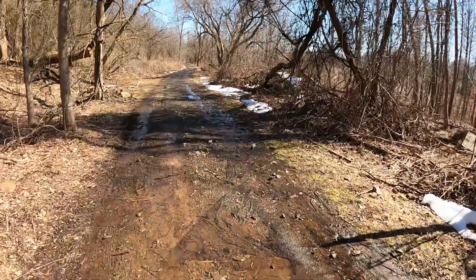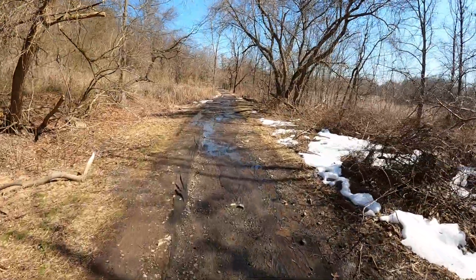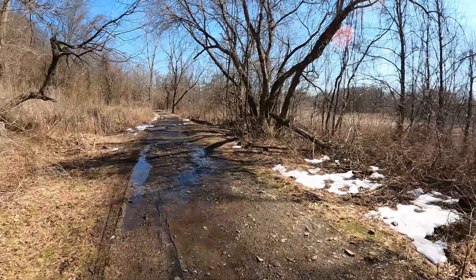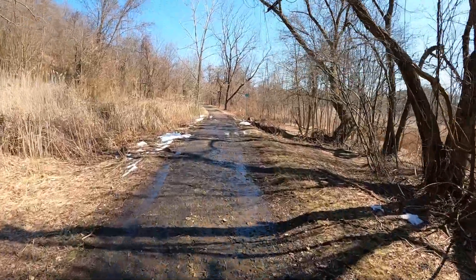Then you have to walk through a very eroded muddy part where you can see the plastic cap from when this thing was built in '08 is exposed now from all the runoff. We're just going to walk pretty much straight through this mud — it's not that bad.